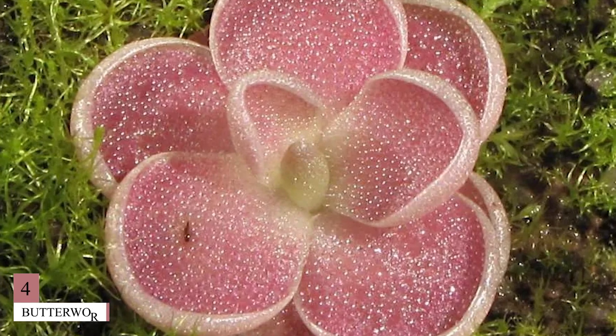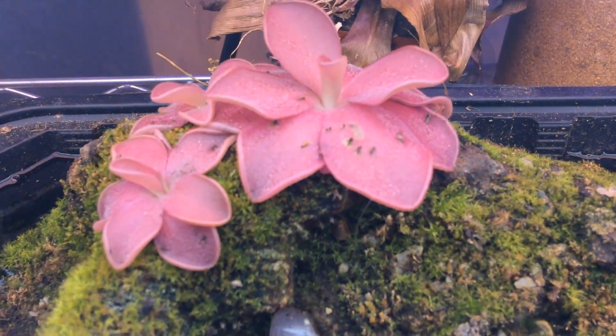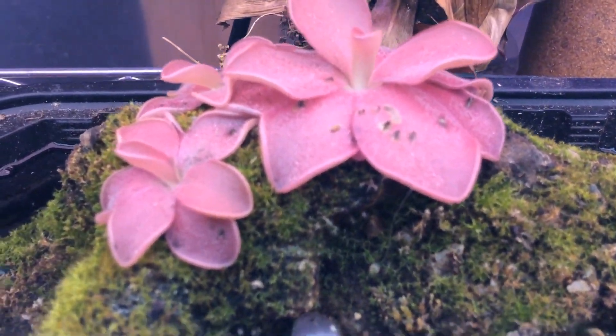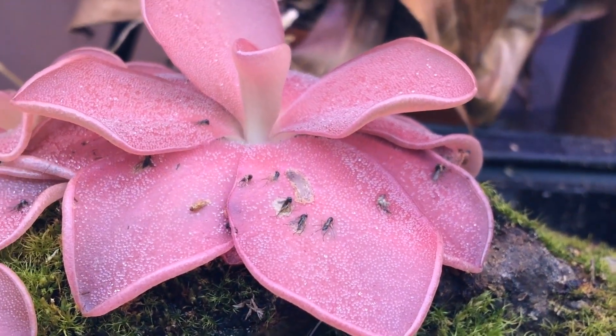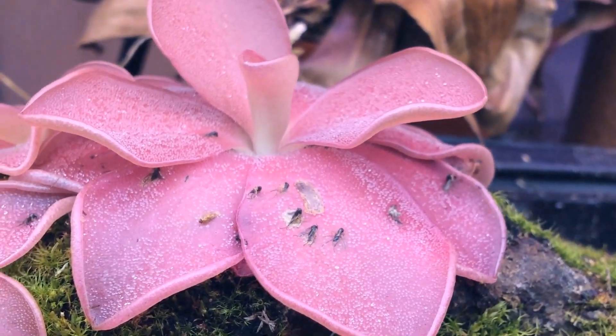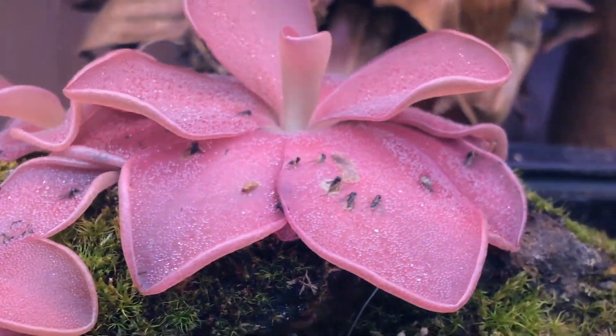Number 4: Butterwort. Named for its broad leaves that look like they've been coated with butter, the butterwort, genus Pinguicula, is native to Eurasia, North America, South America, and Central America. Rather than emitting a sweet smell, butterworts attract insects that mistake the pearly secretions on their leaves for water, at which point they get mired in the sticky goo and are slowly dissolved by digestive enzymes.